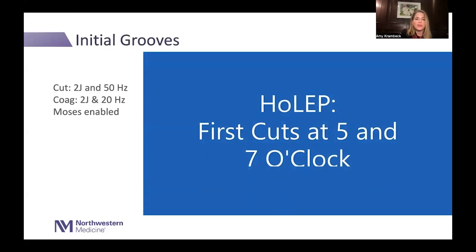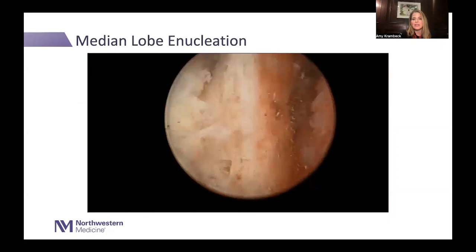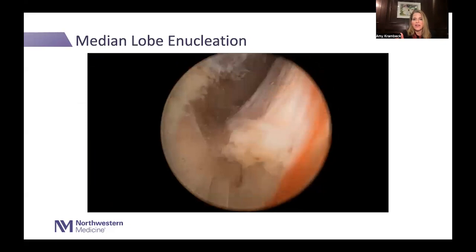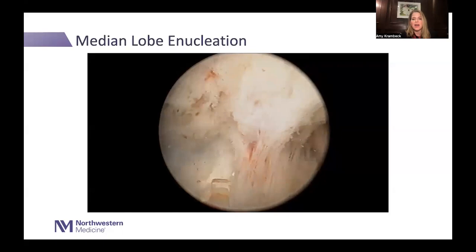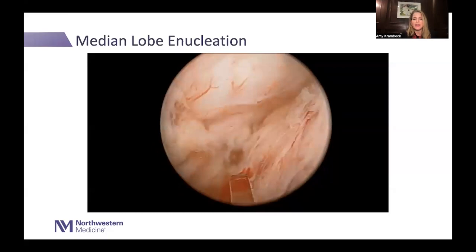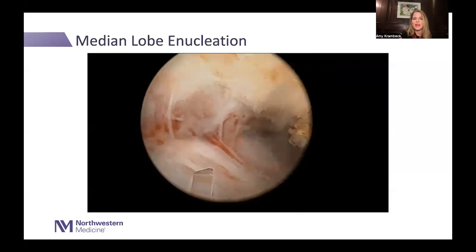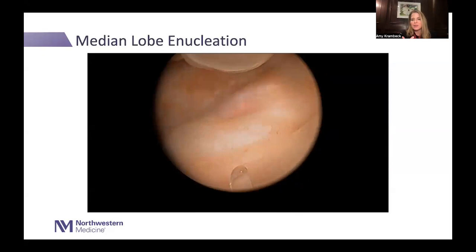I use two joules and 20 hertz for coagulation, and two joules and 50 hertz for cutting. Once I've made cuts at the five and seven o'clock positions, I join them with an upside-down U or frown incision just proximal to the verumontanum, connecting the five o'clock and seven o'clock cuts at two joules and 50 hertz. This allows the tissue to naturally roll up over the top of the scope and go on traction — the easiest part of the surgery, where I usually have residents and fellows start. The scope provides counter-traction and the laser dissects along that beautiful plane, with tissue naturally rolling into the bladder.